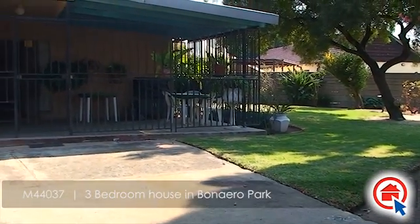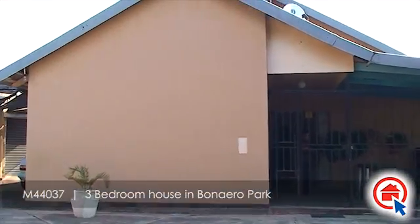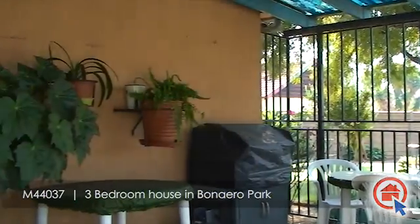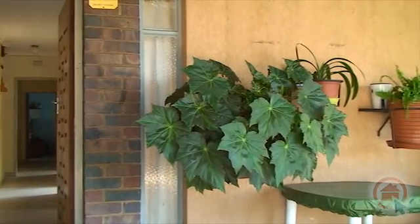This family home is situated in Brunira Park. It is close to all major routes and amenities. This home has the following to offer.